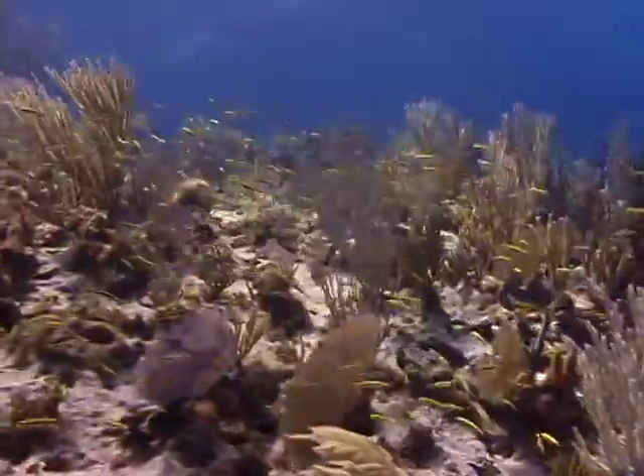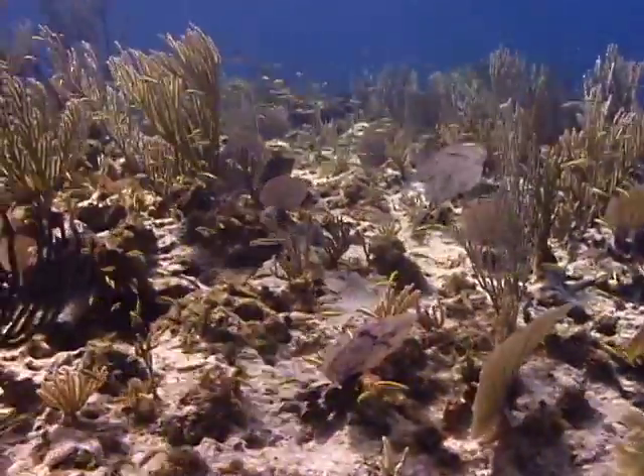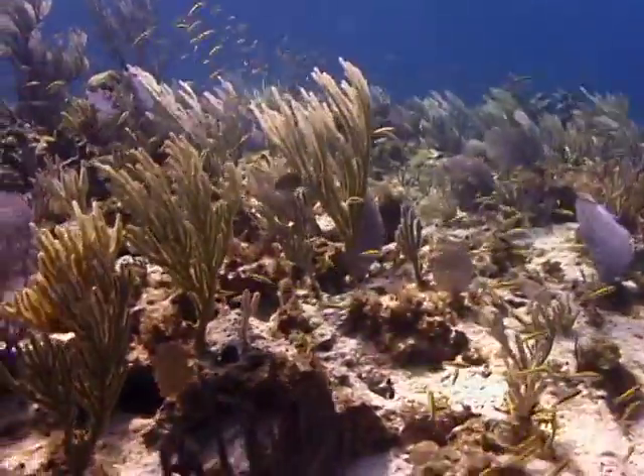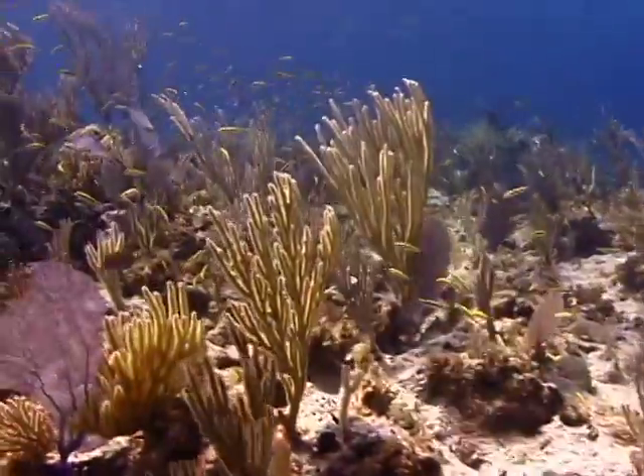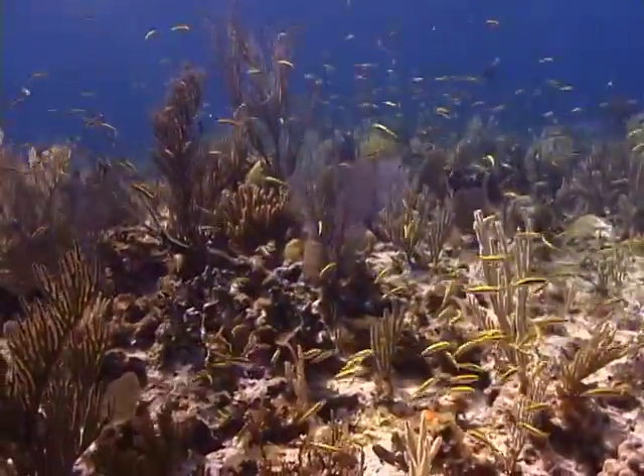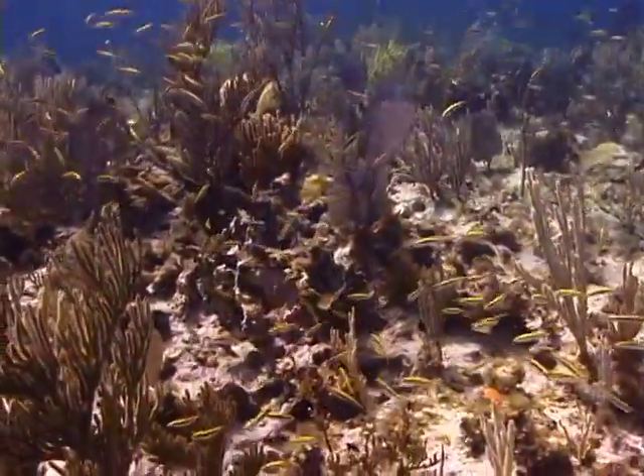Bluehead wrasse range in size from 4 to 5 inches with a maximum size of 6 inches. They are very commonly seen throughout the tropical waters of the Americas. They are constant swimmers, flitting about the reef at depths from 6 to 80 feet.